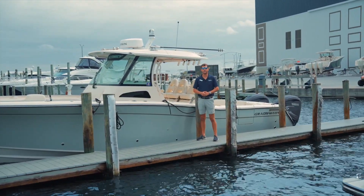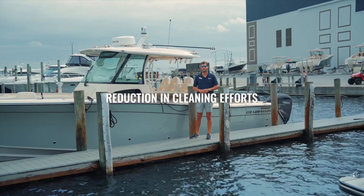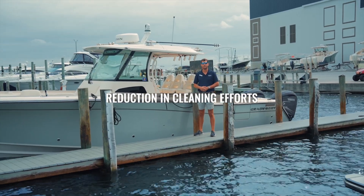Living in the water for a week at a time has minimized cleaning efforts, as well as improved sustainability for the boat overall.